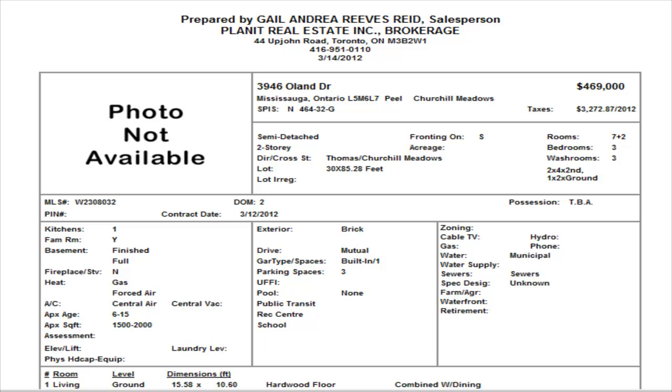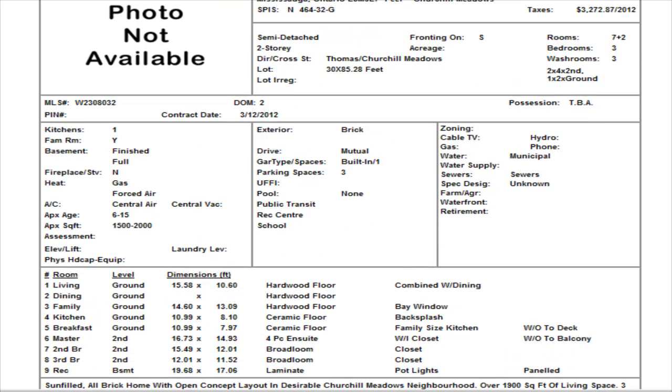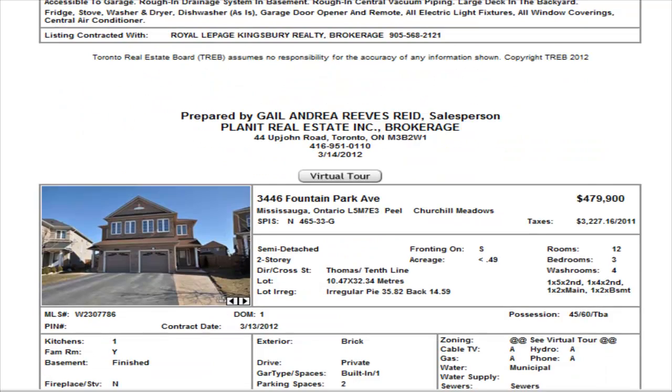On Oland, we see another semi-detached — no pictures yet. $469,000 even, three bedrooms, two and a half washrooms. The basement is finished with a rec room and it has hardwood floors. We'll have to wait for pictures on that one.